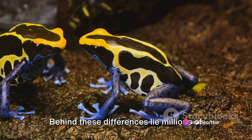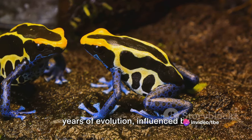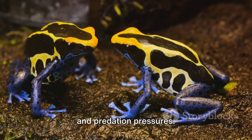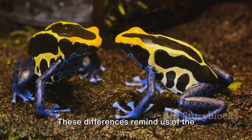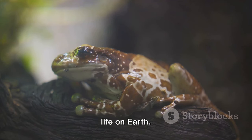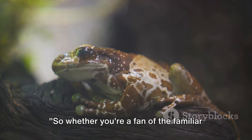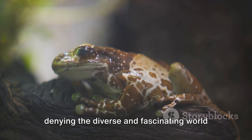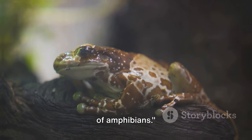Behind these differences lie millions of years of evolution, influenced by environmental factors, food availability, and predation pressures. These differences remind us of the fascinating adaptability and diversity of life on Earth. So whether you're a fan of the familiar frog or the harlequin hero, there's no denying the diverse and fascinating world of amphibians.